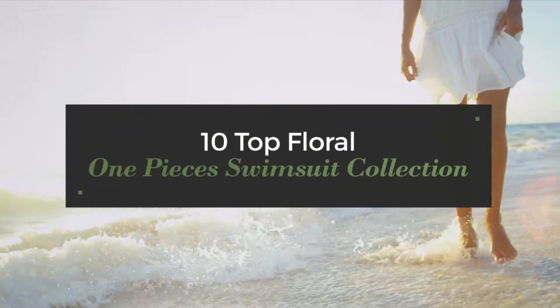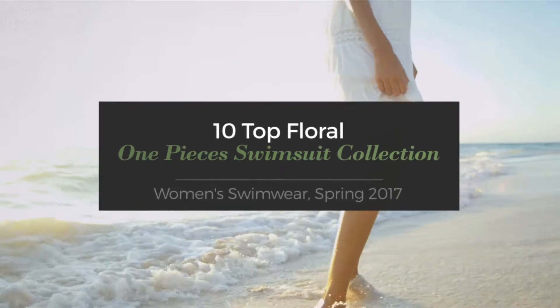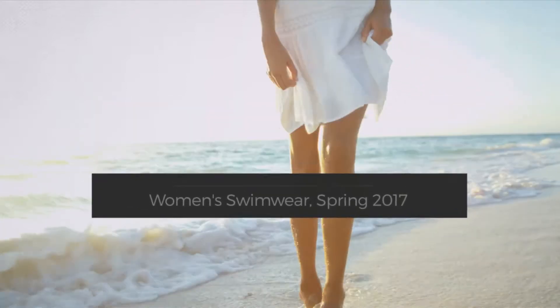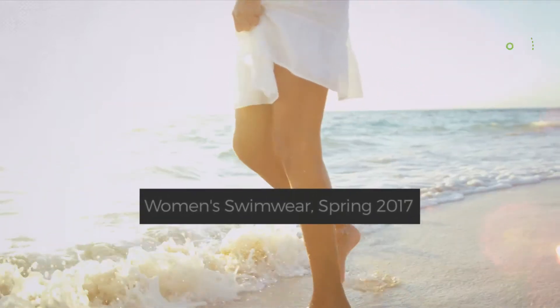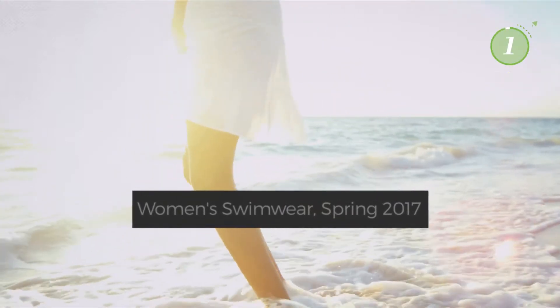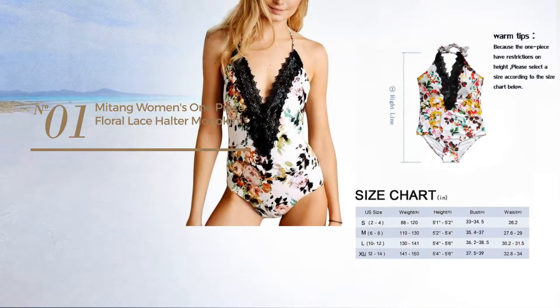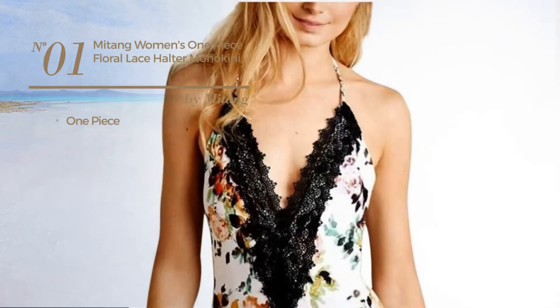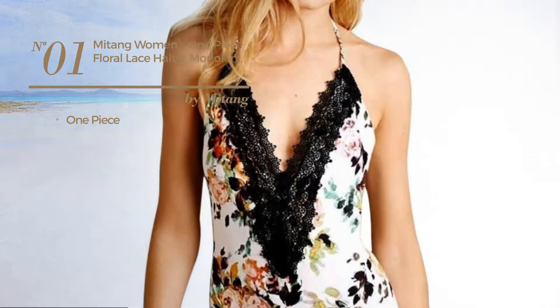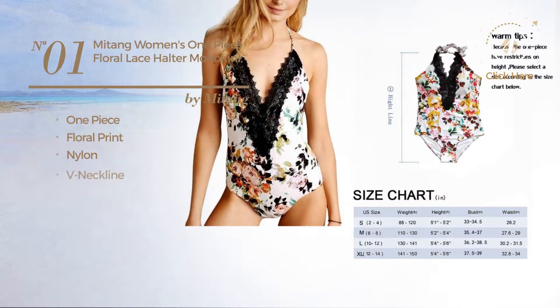Top 10 floral one-piece swimsuits collection — women's swimwear spring 2017. At any time, click the circle to get details about your favorite swimsuit. Number one: a one-piece garment featuring floral print, crafted from nylon. This garment includes a plunging neckline and lace back, available in three colors.